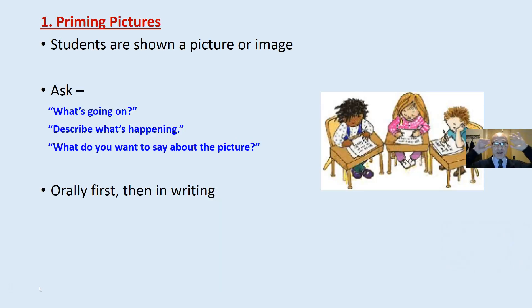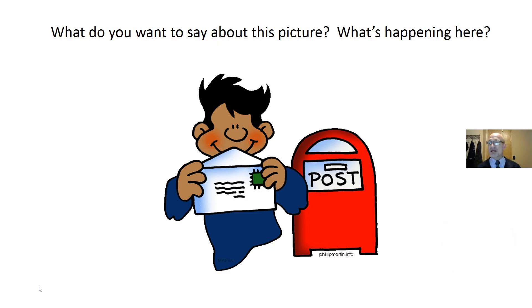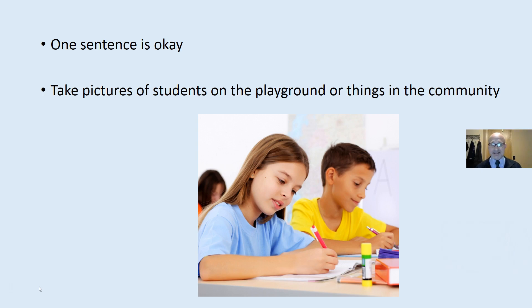The first activity is called priming pictures. Students are shown a picture or image, and you ask: 'What's going on here? Describe what's happening. What do you want to say about the picture?' They respond orally first, and then they write. One sentence is okay. I would recommend — rather than a cartoon — that you take pictures of students on the playground, doing things, or things in the community for them to describe. Things that relate to them.